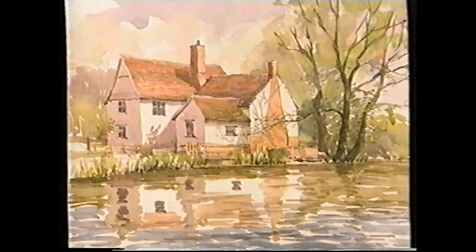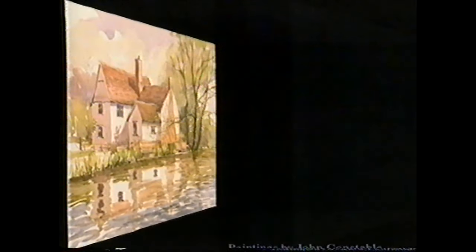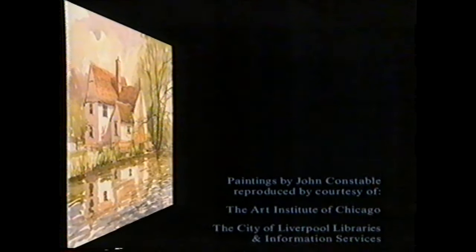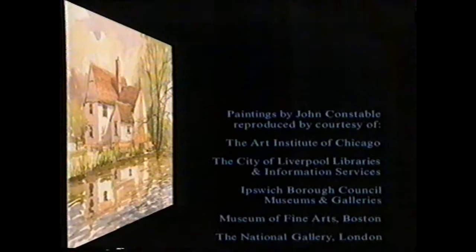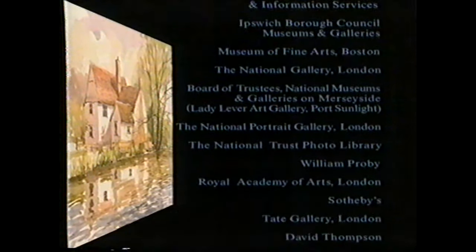What a fantastic day it's been — sketching where Constable sketched and actually sitting in some of the places where he must have done some of his paintings. It's been really exciting. Next programme we're going to do more sketches in Constable country — I'm looking forward to it. See you next time. You can join Olwyn on his next trip to Constable country on Monday afternoon at one.